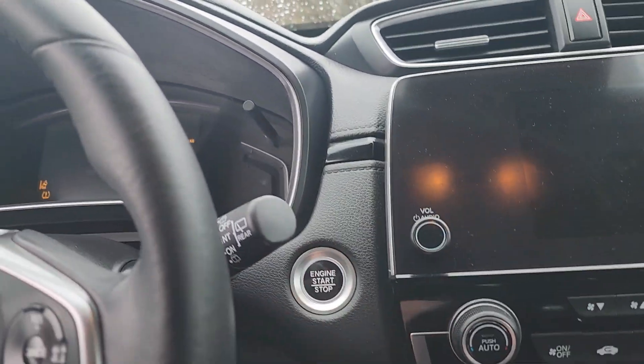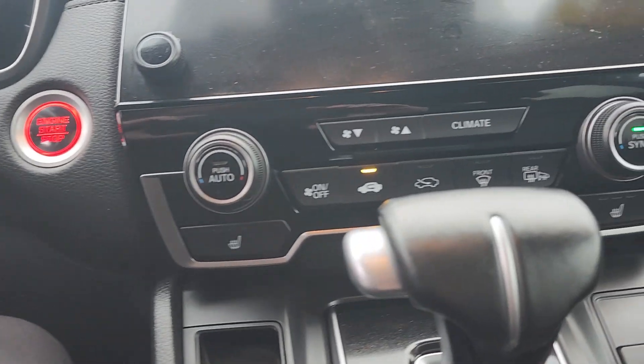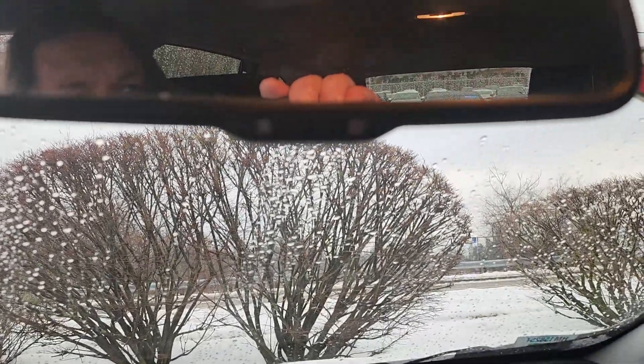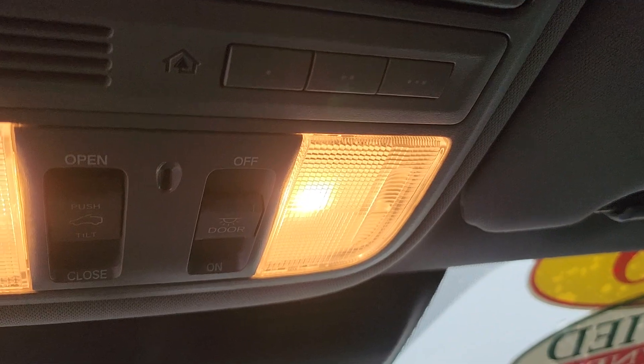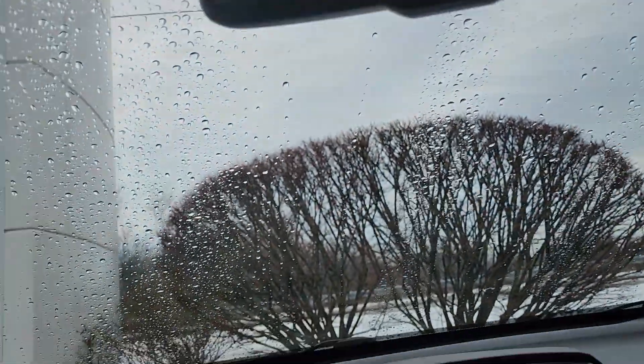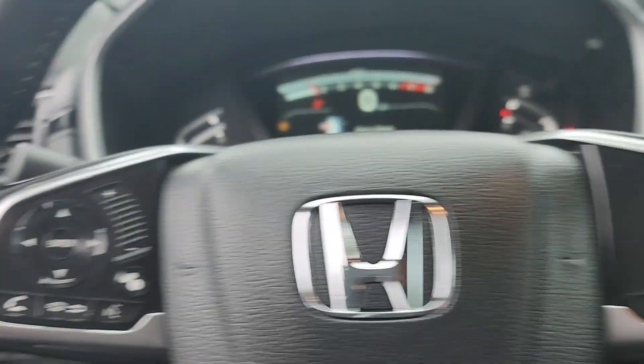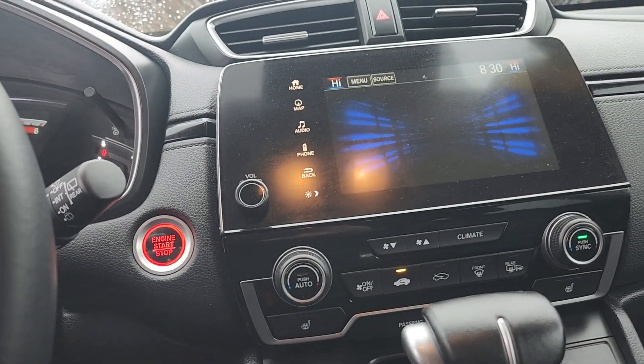Someone was short! So you have a push-button start, heated seats on both sides, dual-zone climate control, built-in navigation. You've got an auto-dimming rearview mirror with Homelink garage code buttons and a one-touch sunroof. Over here you have a two-position driver's seat memory, the full suite of Honda Sensing safety features, and access to Apple CarPlay and Android Auto.